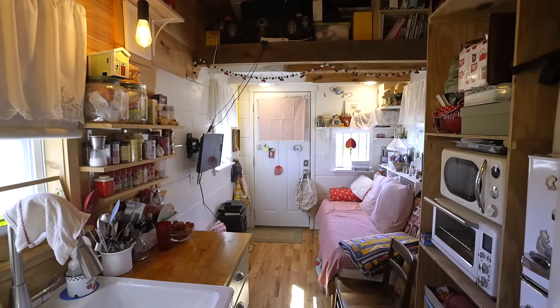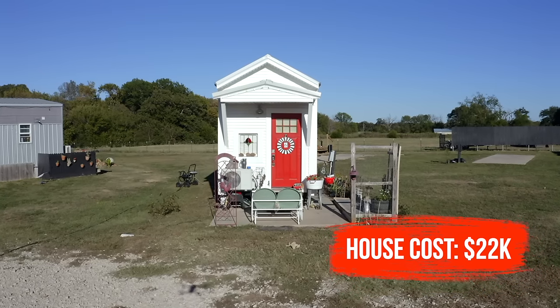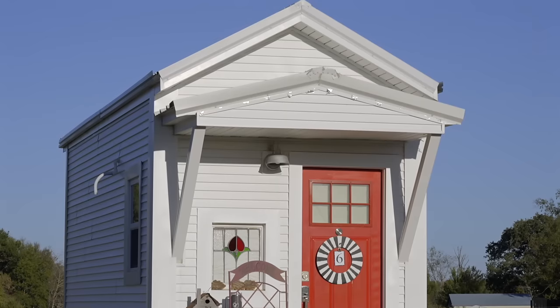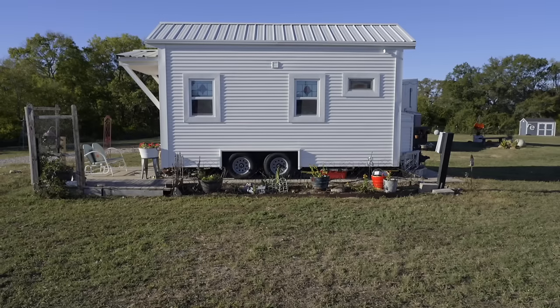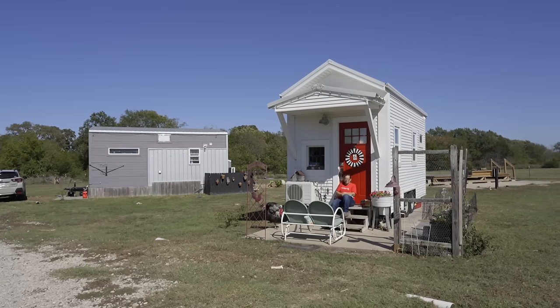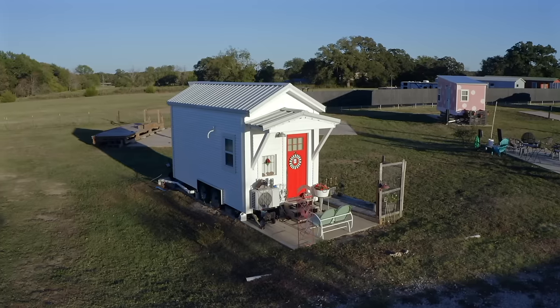I think it was $11,000 or $12,000, and then I added things like the mini-split as extra. That's pretty cheap for a place to live. It's not something Incredible does anymore — it was perfect timing that they were doing it just when I needed a house. It's kind of neat that my son lent me the money to buy the house because I hadn't sold our old house yet. Even though he was very hesitant about me going tiny, he lent me the money so I could do it. I tell him: any happiness I have is because of you, because you helped me do this.